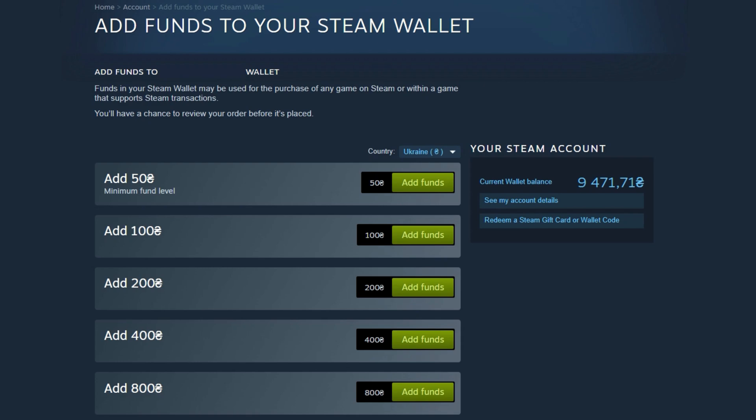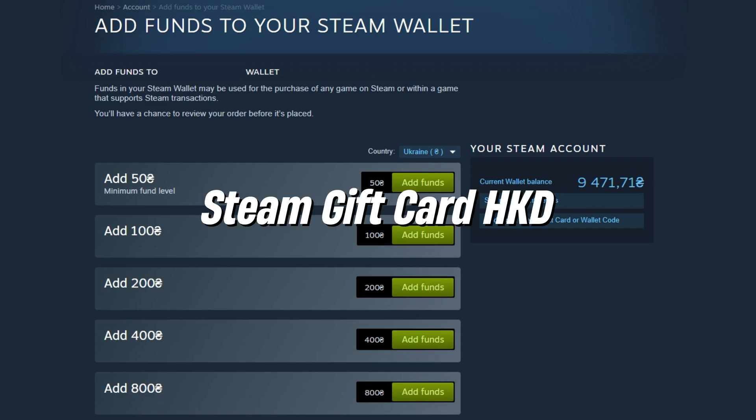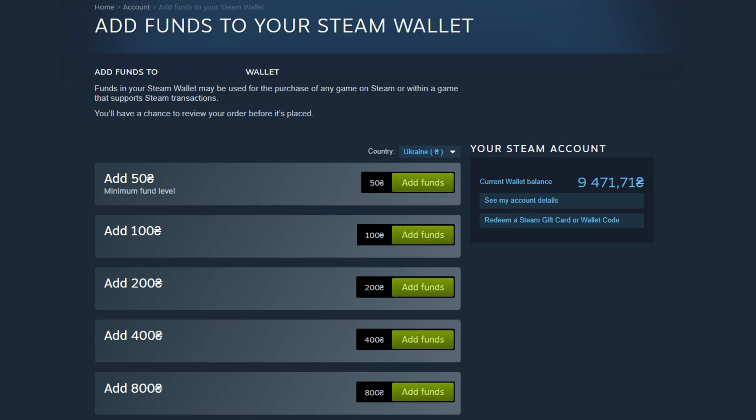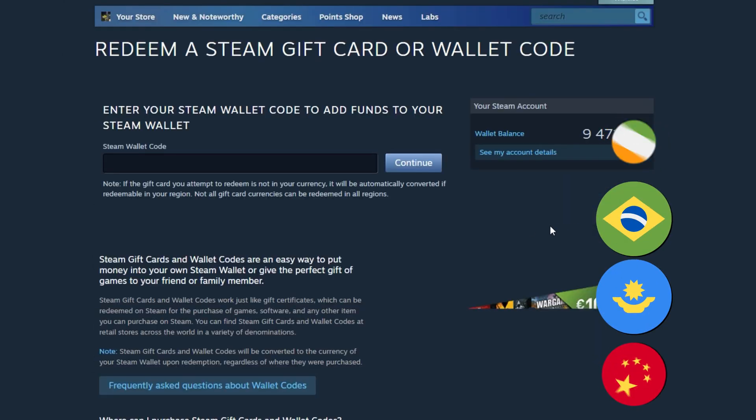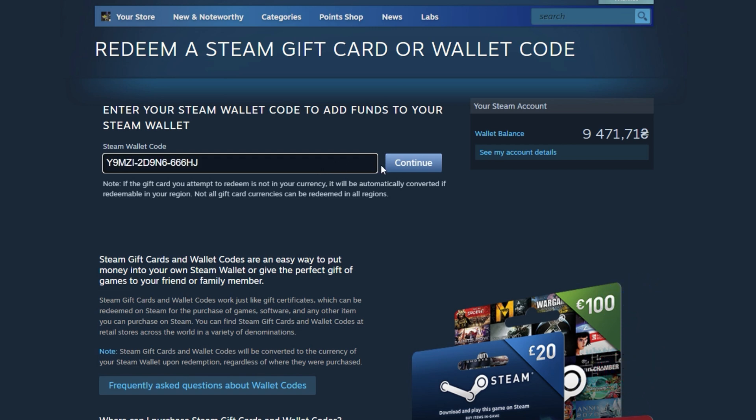For topping up your Steam balance, we recommend using HKD (Hong Kong dollar) Steam gift cards. These cards are compatible with most regions, including Ukraine, India, Brazil, Kazakhstan, and China, and you don't need a VPN to redeem them.